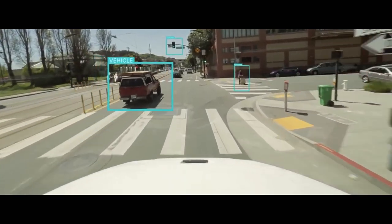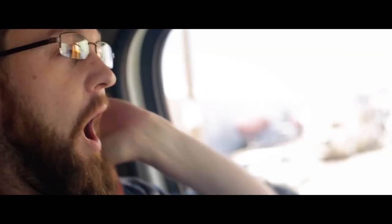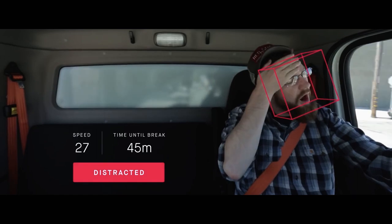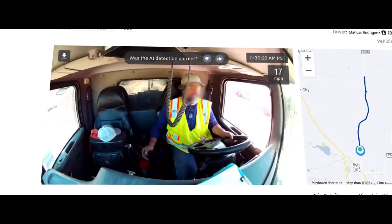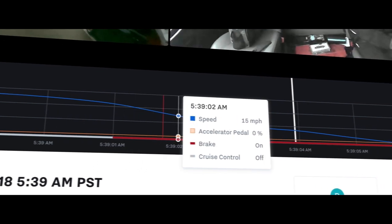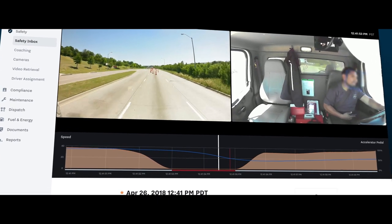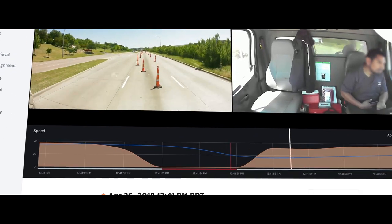We capture HD video and use proprietary computer vision models to determine whether the driver is attentive or distracted. We capture data from the vehicle's sensors, measuring speed, braking, acceleration, and cruise control. We use accelerometers to detect harsh events and mapping feeds to determine speed limits. By automatically analyzing thousands of hours of footage and operational data, we can alert customers to the moments that matter.